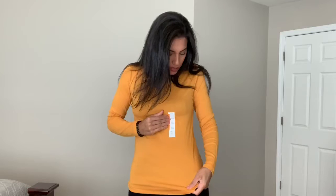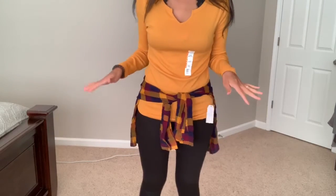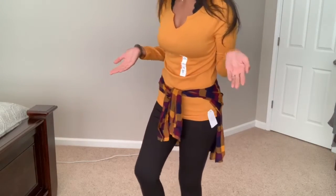This shirt is from Walmart's Time and True brand for $7.44 — the mustard yellow color, super pretty and very fall. It's a really good length and has pretty detailing in the front. It's not too revealing so I really like it. I'm also showing how the flannel shirt looks tied around my waist paired with the black jeggings and mustard yellow top — super cute with boots for a fall outfit.